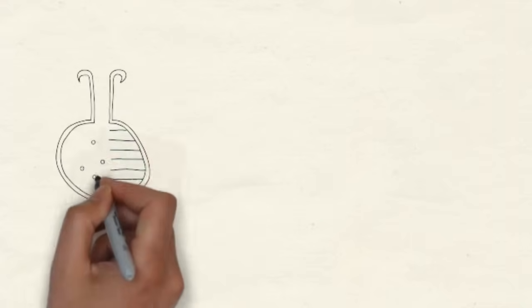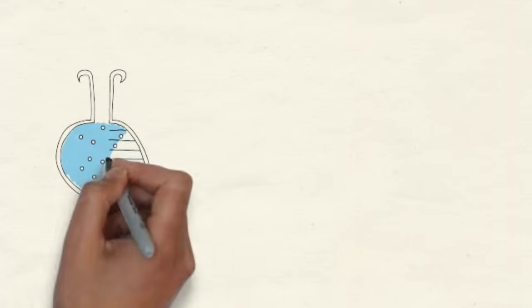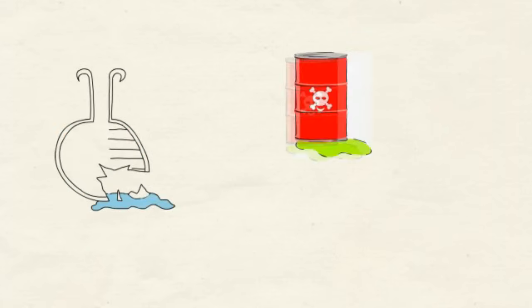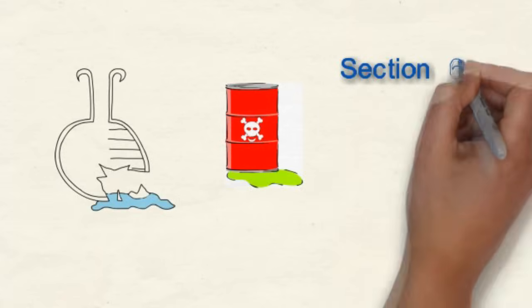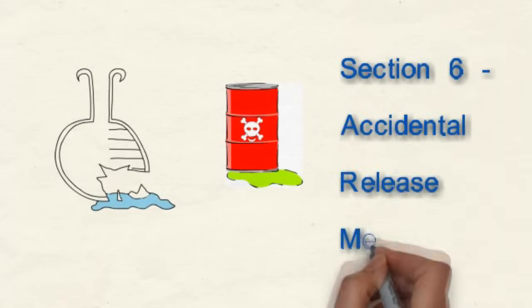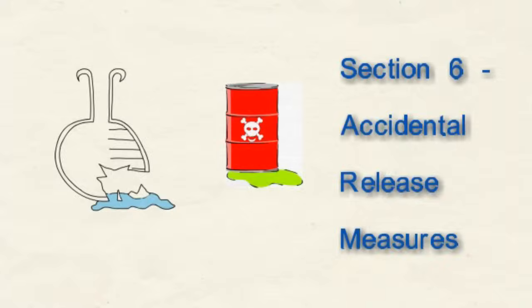If the product is accidentally spilled or otherwise released from its container, how do we clean it up? What materials can we use, and how do we dispose of everything properly? Should we wear masks or gloves? Eye protection? All this should be listed under Section 6, Accidental Release Measures.